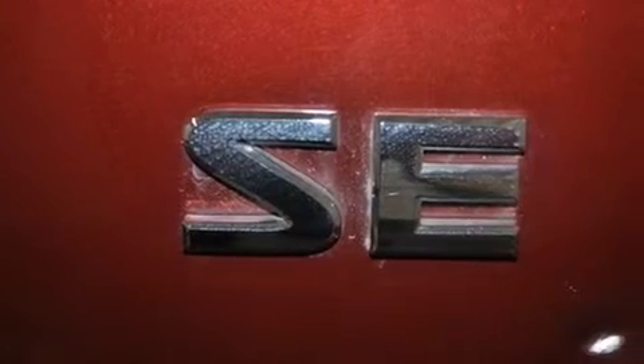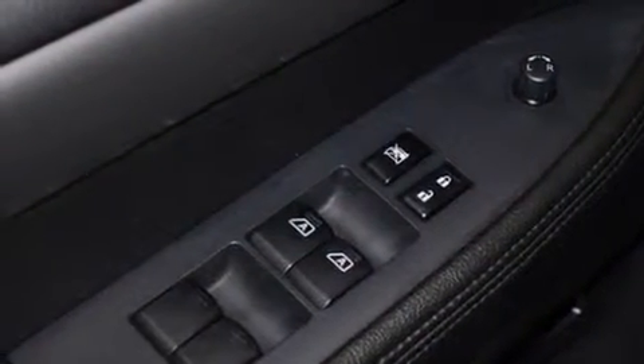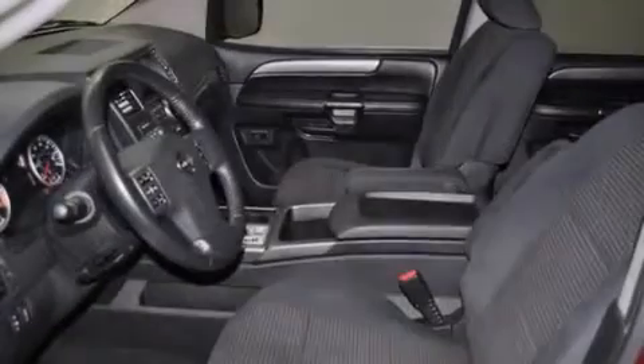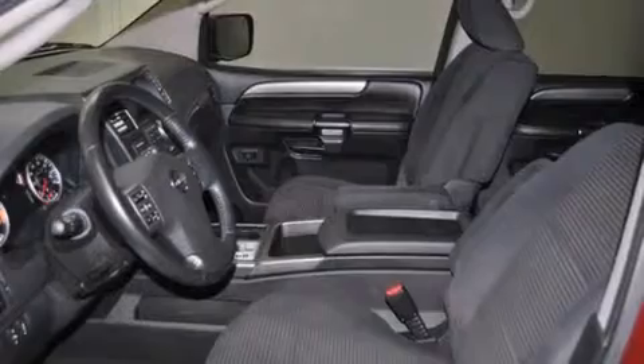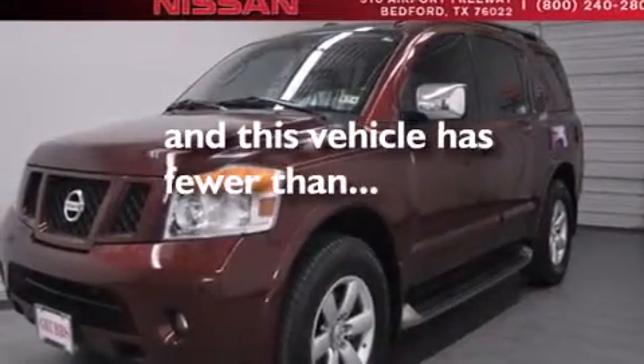The following features are also included: adjustable driver pedals, air conditioning with automatic climate control, cruise control, side-curtain airbags, full-power accessories, a rear window defroster, running boards, dusk-sensing headlights, speed-sensitive wipers, and this vehicle has less than 53,000 miles.